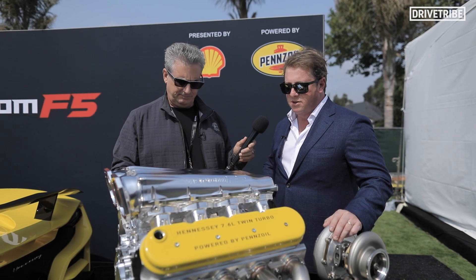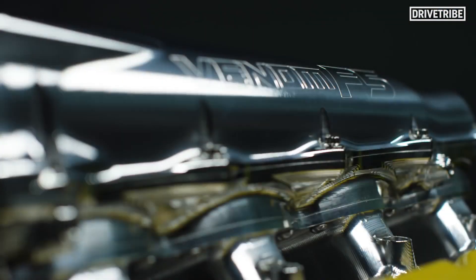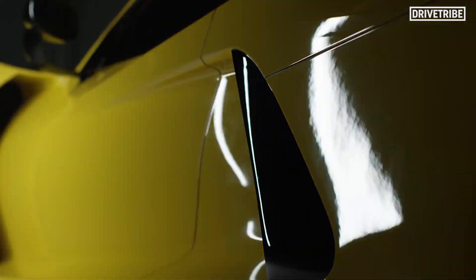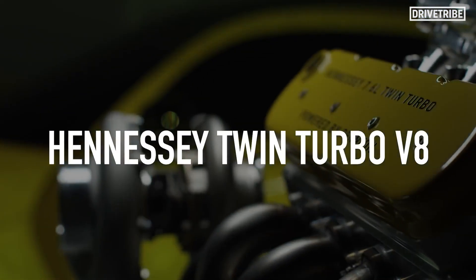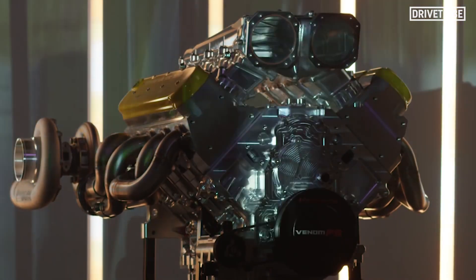This is our Venom F5 power plant — a 7.6 liter twin-turbo V8 engine producing around 22 pounds of boost, which will produce over 1600 horsepower. We'll reserve the final power spec number for the car once we've determined exactly how much power we need to run 301 miles per hour.